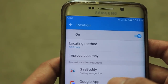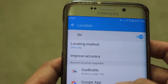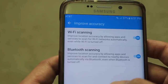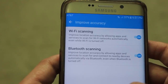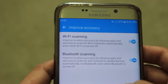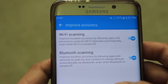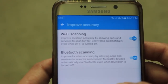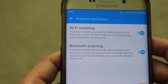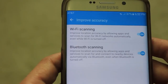You need to click on 'GPS only,' and going forward the phone will depend only on GPS to determine location, not on other apps and services. Also click on the 'Improve Accuracy' button. Here you'll see that Wi-Fi scanning and Bluetooth scanning are turned on by default. You need to turn off these features. Wi-Fi scanning says it improves location accuracy by allowing apps and services to scan for Wi-Fi networks automatically, even when Wi-Fi is turned off.